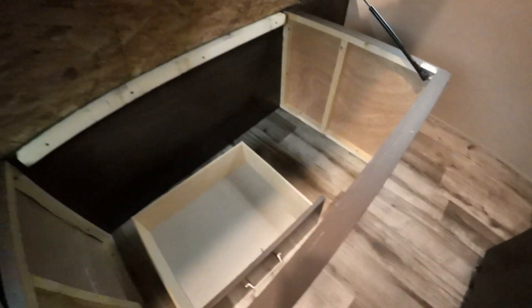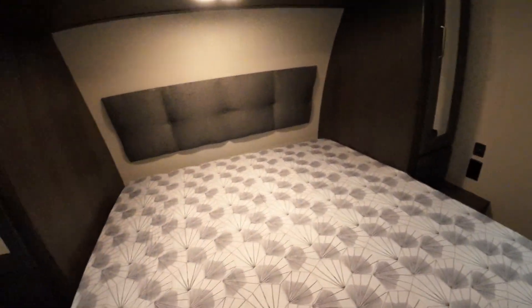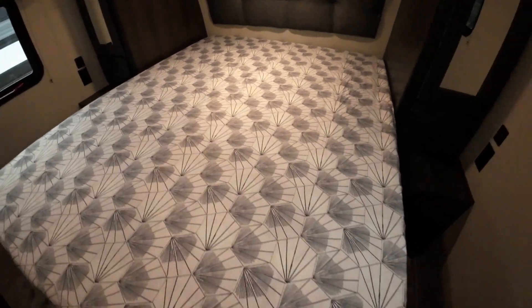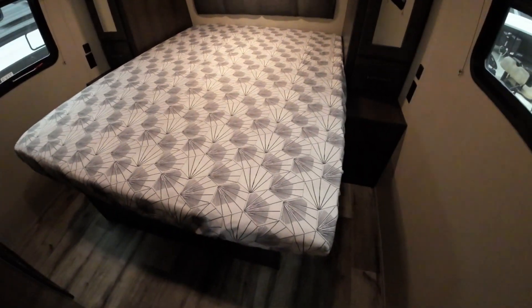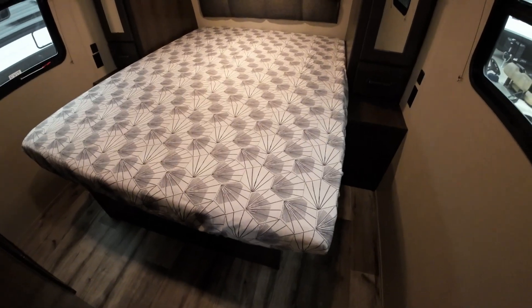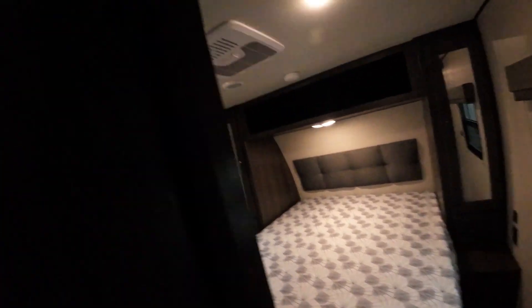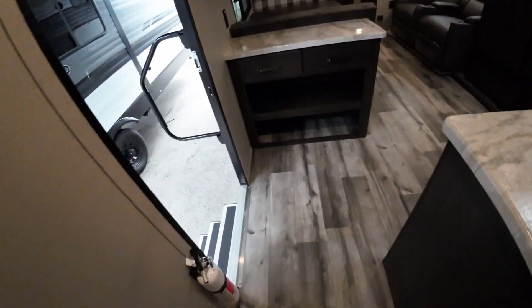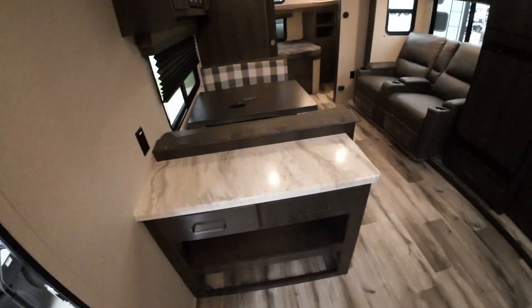Storage under the bed — oh, there's the missing drawer. We'll get that put together for you. But lots of storage under the bed for odds and ends. And again, a true queen bed, Dan — it's 60 inches by 80 inches. So replacing the mattress with any favorite brand, a true queen will work. Buying sheets and comforters is easy because of that size. A lot of campers this size have a short queen, and that's hard to buy accessories for.